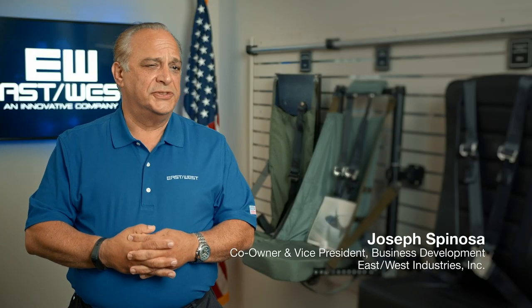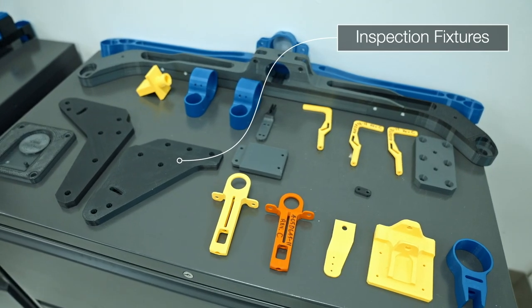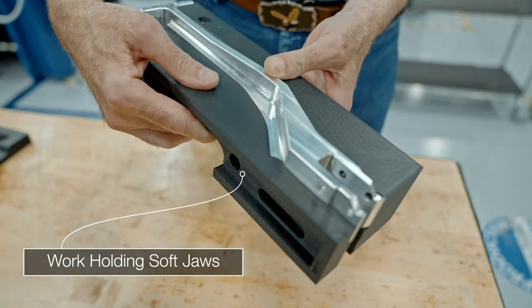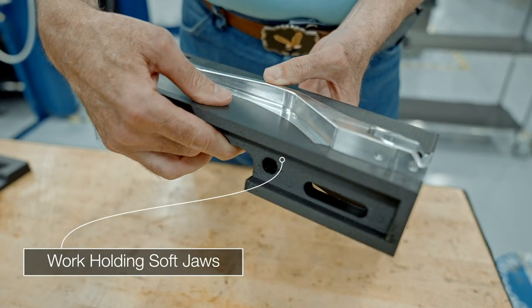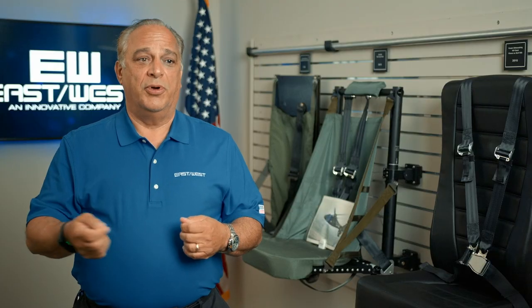We believe the customer has to understand that EastWest is a mini version of them, and what part additive manufacturing plays is showing them how smart we are in shortening that supply chain so that we can reduce costs and reduce the time to get that product fielded.